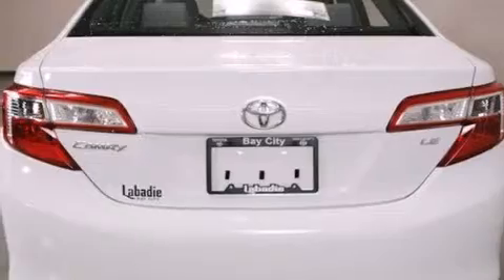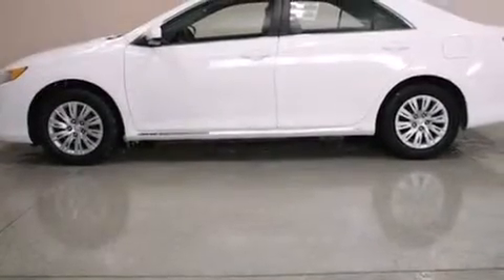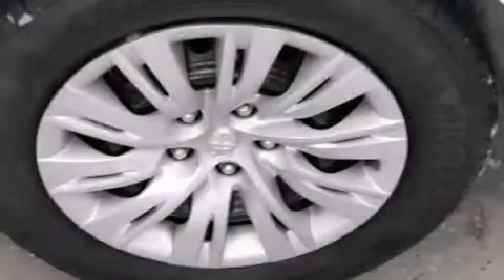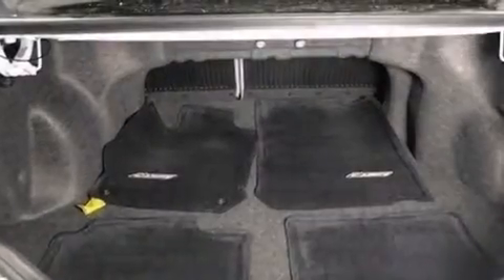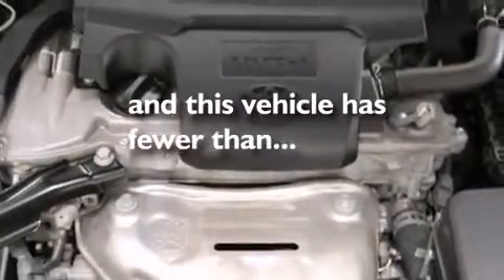Features include Bluetooth cell phone integration, an iPod-ready stereo system so you can take your music with you, a low tire pressure indicator, traction control and stability control systems, rear curtain airbags, latch-ready child seat anchors, air conditioning, rear seat childproof door locks, a pass-through rear seat, and this vehicle has less than 22,000 miles.